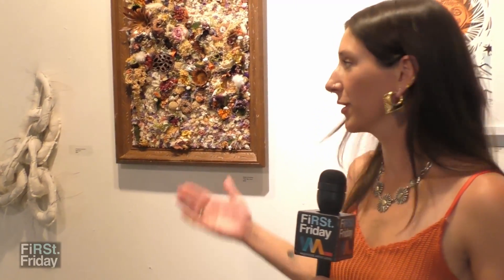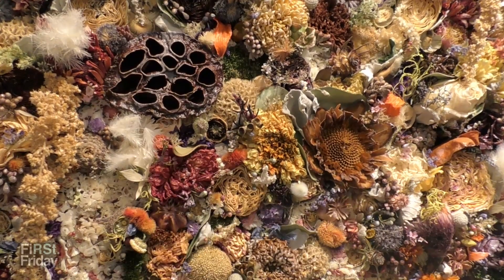A lot of my commission work is through flowers that are special to someone, that they just want to preserve in a shadow box or in an open face piece like this.